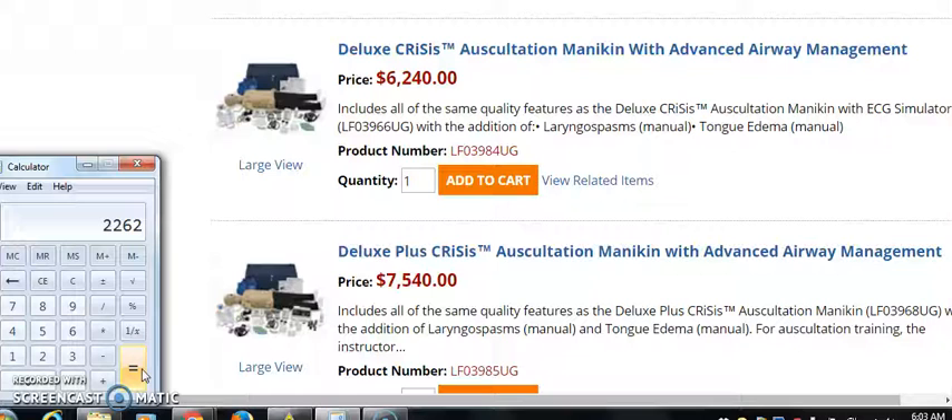Remember, like I say in all my videos — you're dropshipping. It does not matter if it's $100 or $100,000, it does not cost you anything. So don't worry about the price when you're dropshipping. Just get your sales. Dropshipping is very, very simple.